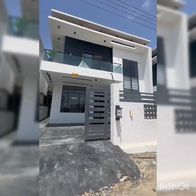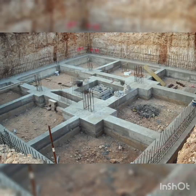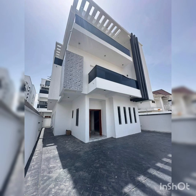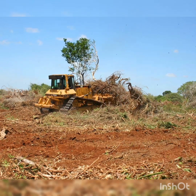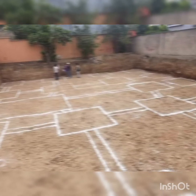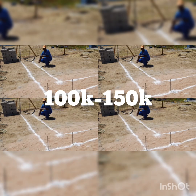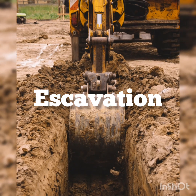Let's break down the cost of building a raft foundation for a four-bedroom duplex in Nigeria. First is site clearing and setting out — clearing the land and marking out where the building will sit — which will cost between 100,000 Naira to 150,000 Naira.